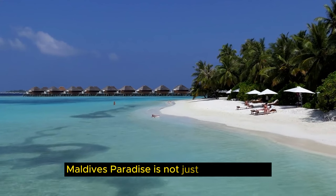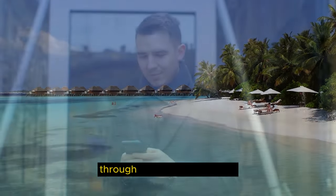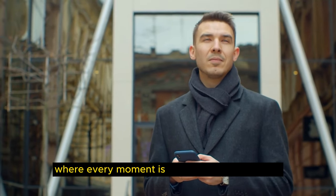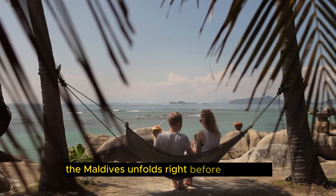Maldives Paradise is not just a beach house — it's an immersion in a tropical paradise. Through Realty Reverie Visuals, you can escape to this tranquil oasis, where every moment is a memory in the making, and the beauty of the Maldives unfolds right before your eyes.